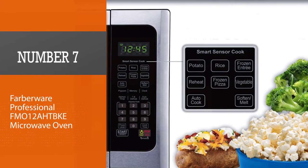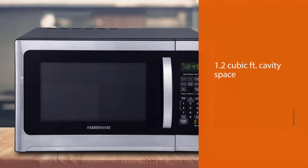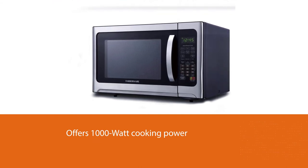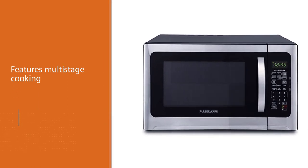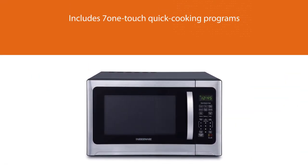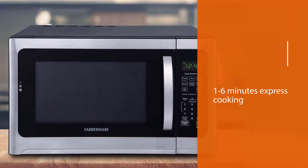Number seven: Farberware Professional FMO12AHTBKE Microwave Oven. This microwave offers reheating, cooking, and defrosting options with a 1.2 cubic foot cavity and 1000-watt cooking power across 10 power levels. The innovative technology monitors the amount of steam coming from the food to determine how much water is left and how long cooking should continue. It also includes seven one-touch quick cooking programs for potato, rice, vegetables, frozen entrée, reheat, frozen pizza, and popcorn.